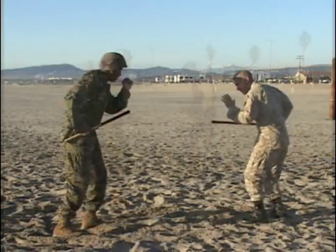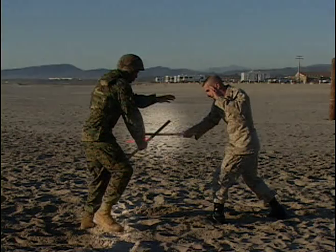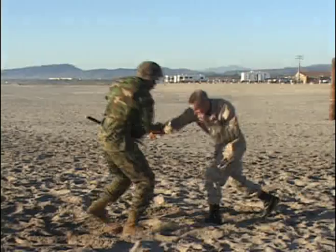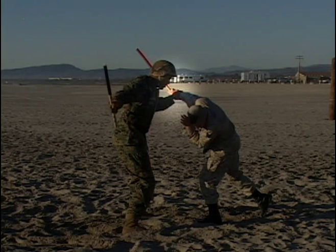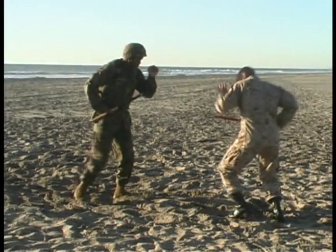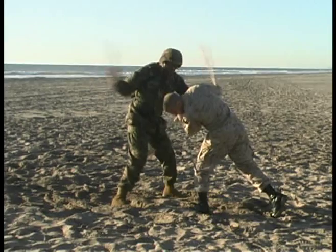Beginning from the modified basic warrior stance and a one-handed carry, we're going to move into the attack, stepping first with the right foot, making weapon-on-weapon contact. The left arm will control the attacking limb, and we'll follow up with offensive techniques: move, block, and strike.